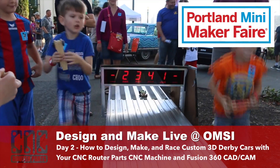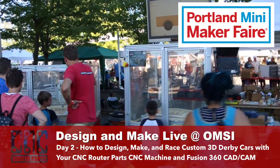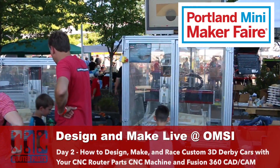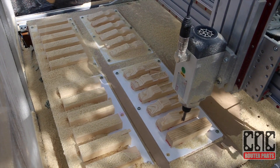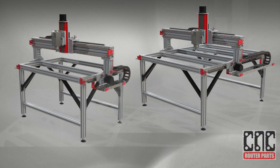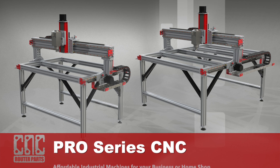Hi everyone, today we're on location with the team in beautiful Oregon for day 2 of the 2016 Portland Mini Maker Fair. We're back in Portland this year promoting our updated Pro Series CNC machines. You may be surprised at how affordable, easily expanded, and heavy duty these machines are.